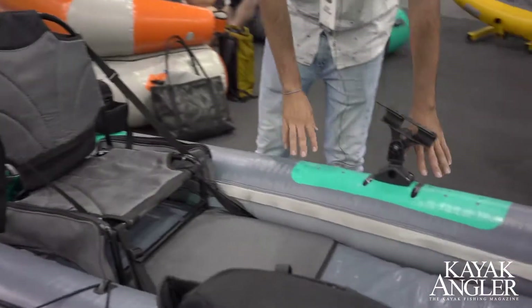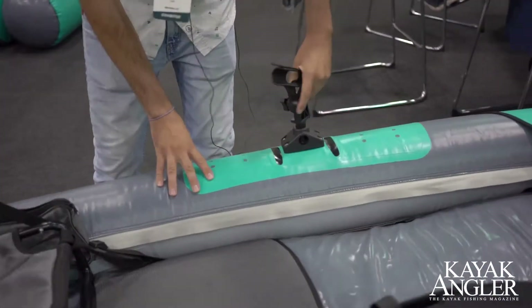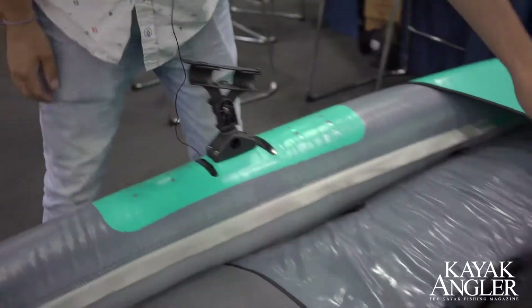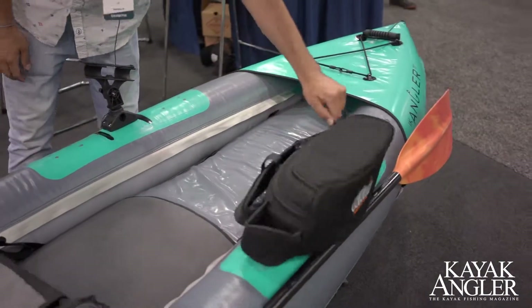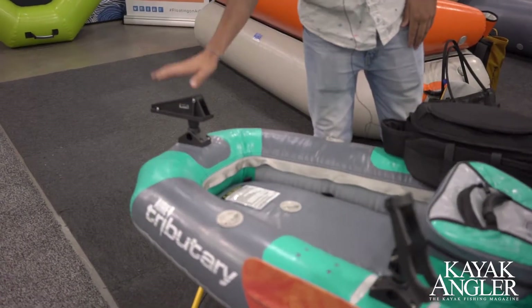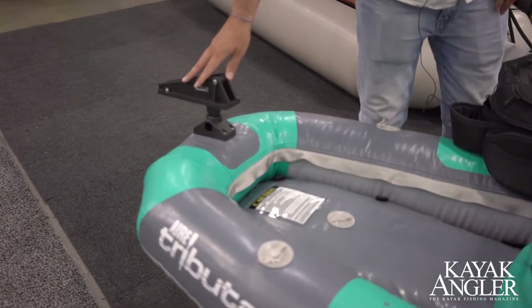It comes with our integrated gear system where you can install and move different Scotty attachments, as well as cargo pockets, and these can be positioned anywhere throughout the boat — even an anchor mount. We also offer a motor mount that goes to the bottom of the boat as well.